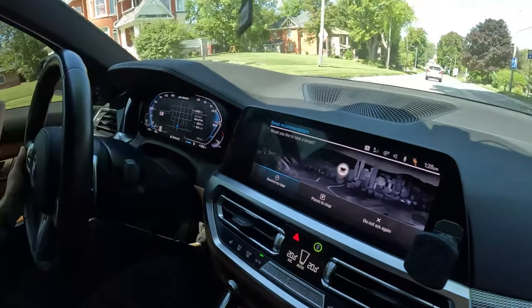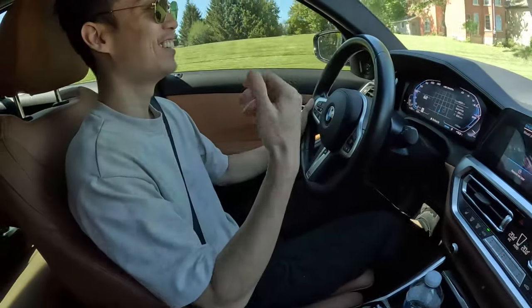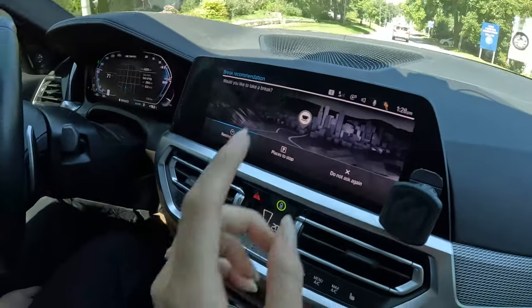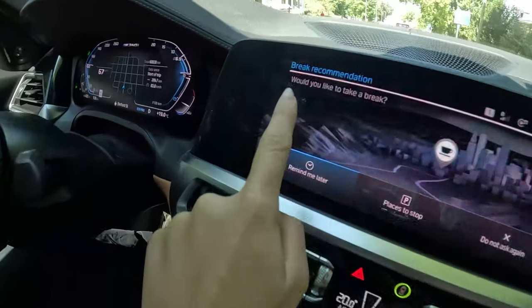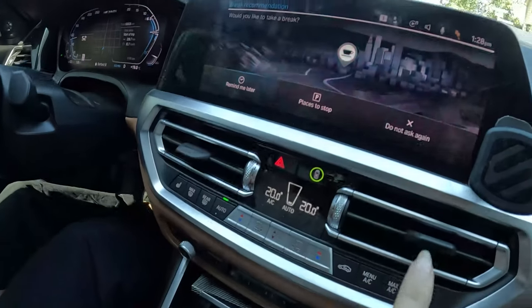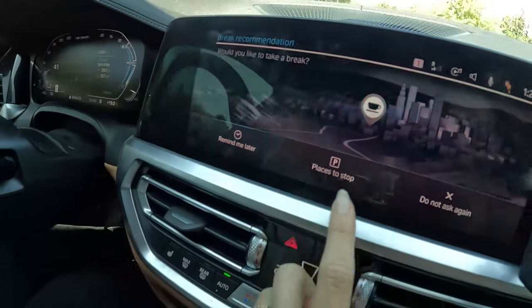So whenever my boyfriend has driven 250 kilometers or more, this pops out and it prompts him to take a break. It says 'brake recommendation - would you like to take a break?' And then it also shows you places where you can stop. You can say 'don't ask again' or 'remind me later.'